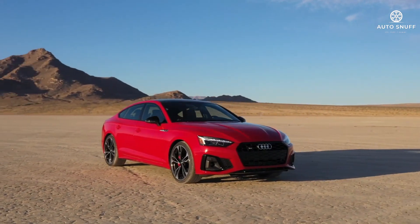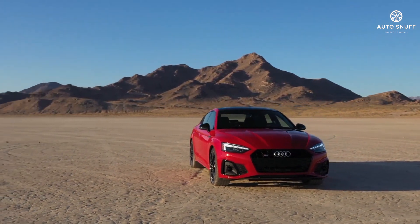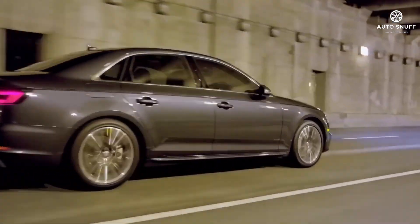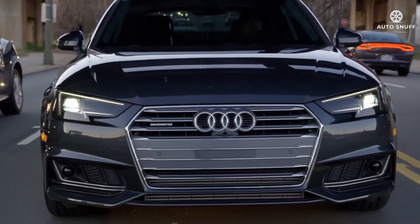As the 2026 Audi A4 prepares to drive off into the sunset, the 2026 model receives only minor changes to feature availability. Remote engine start via the MyAudi app is extended to all models, while the entry-level premium trim's convenience package now includes rear USB charge ports.